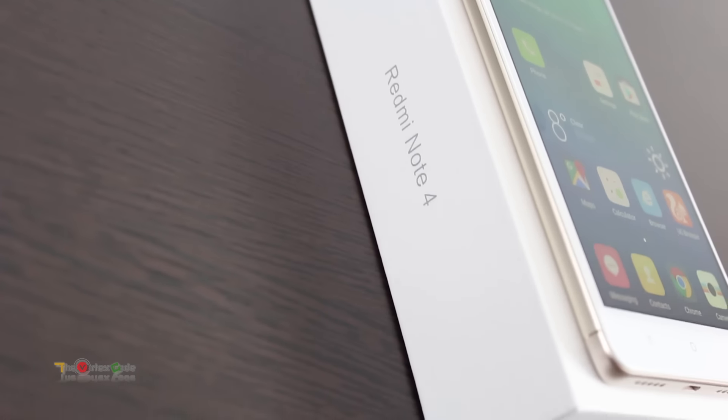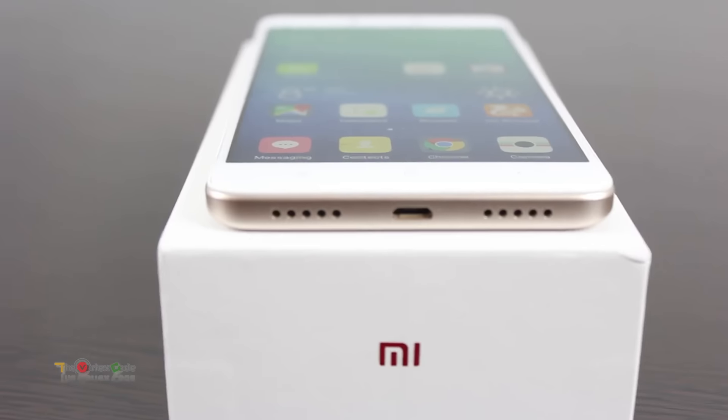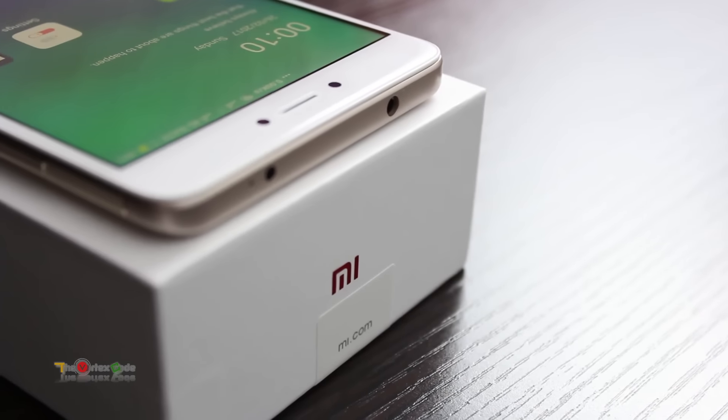So these were some of the best features among many in the Redmi Note 4 that were worth showing here. If you liked this video, don't forget to subscribe and hit the thumbs up button below. That wraps up this video — I'll catch you guys later.